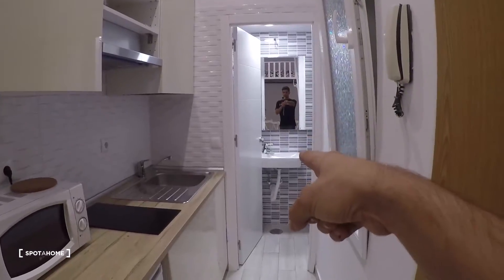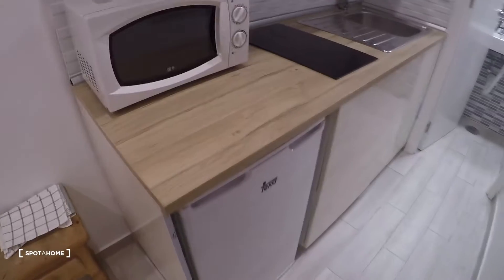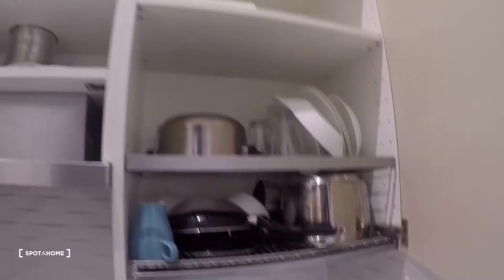From here we can also see the bathroom. Let's take a look at the kitchen area — we have a little table with a drawer, a kitchen counter, and I really like this wood finish. There's a microwave right there, a stove, a sink, a fridge down here, and some shelves. In the cabinet we have plates, pots, pans, and cutlery.